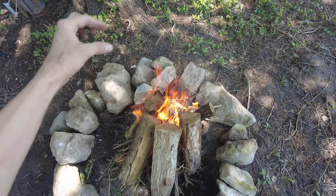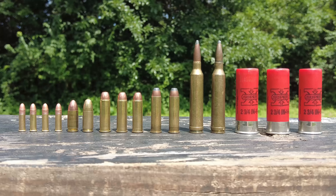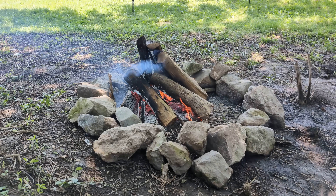If you dropped a live round into a fire and just stood there, would you be in any real danger? Bullets are designed to kill after all, but they're not meant to be fired from a fire — which will definitely fire these rounds, by the way.